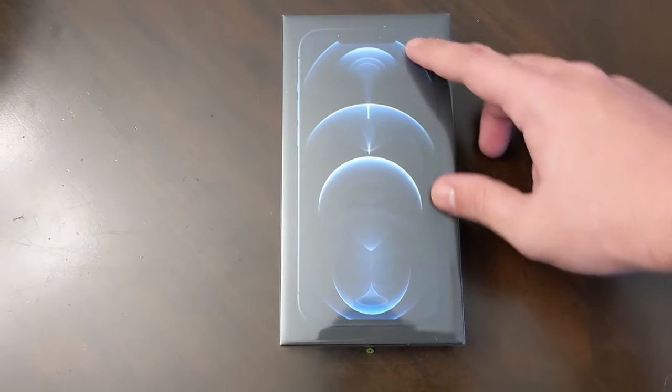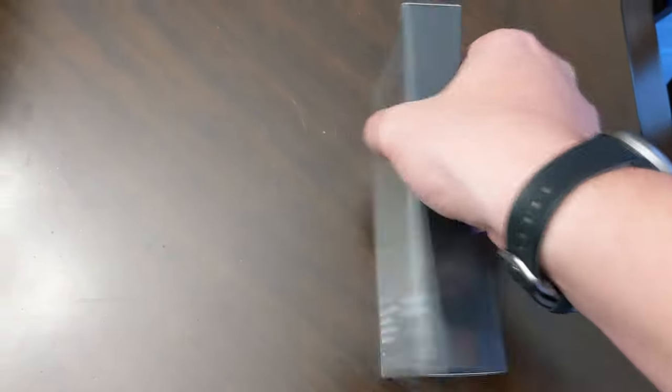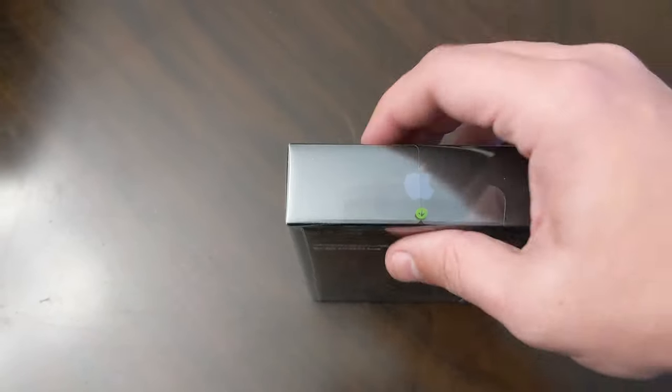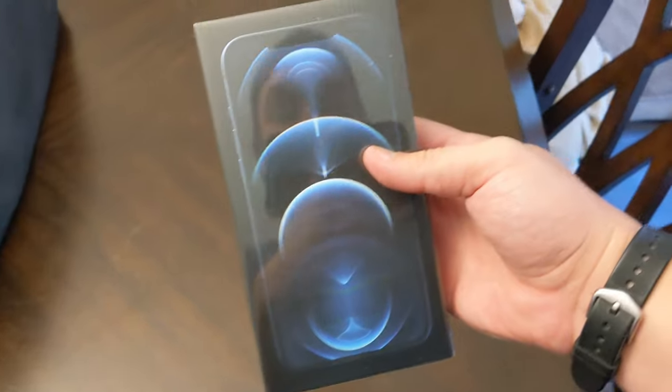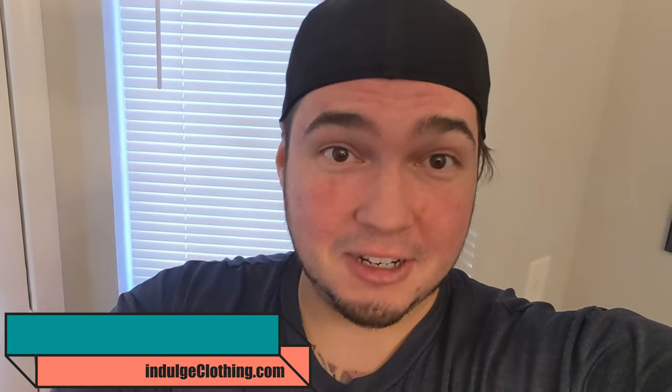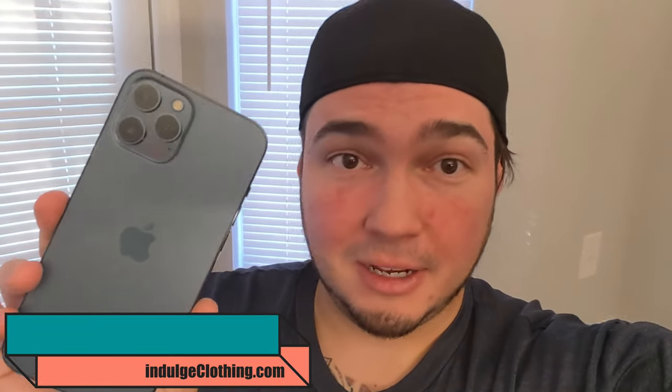A quick little look around the box — they show you the big, beautiful phone right on the front. Just 'iPhone' on the side, no 12 Pro Max logos or anything like that. Looks like you got an easy tear tab, lightning cable, etc. Let's actually get into the unboxing now. Look at that color — I hope it comes through right on the camera. Click that like button, click subscribe, and check out Indulge Clothing for the merch. Now let's unbox this.